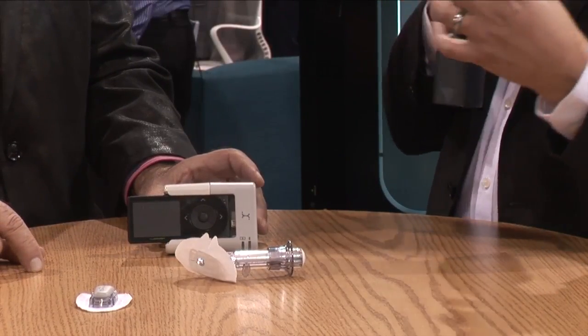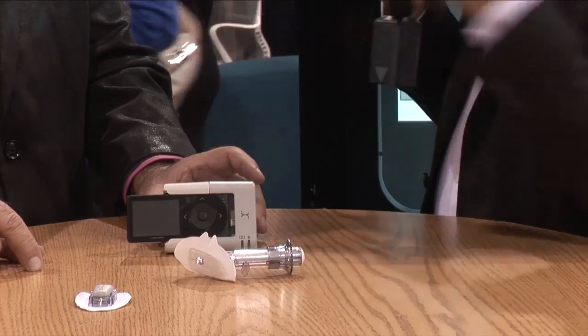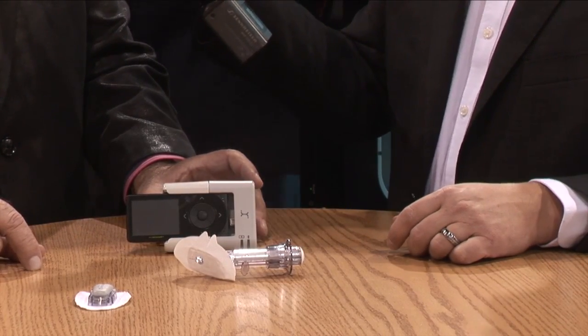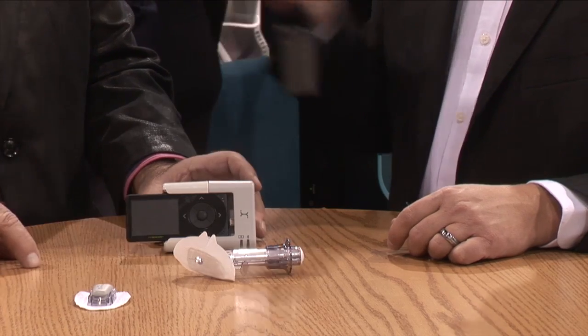Do I have to use your device for calibration, or can I use my own home device that I normally have? Any FDA-sanctioned blood glucose meter is approved for this product. Excellent.